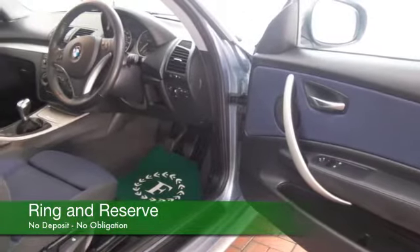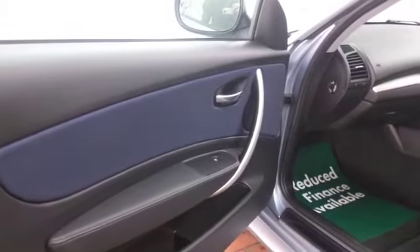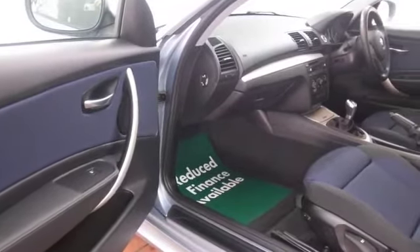This one has a very nice cloth interior, air conditioning, power assisted steering, electric windows, CD and radio system of course, so all of that's there and looking great with those nice alloys.